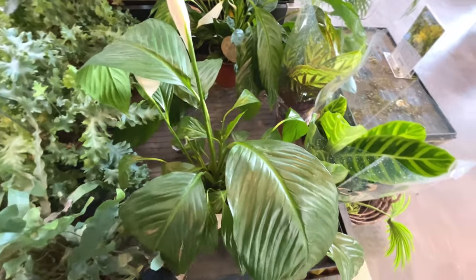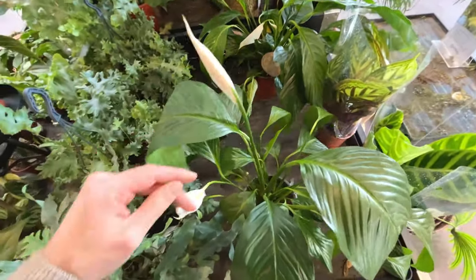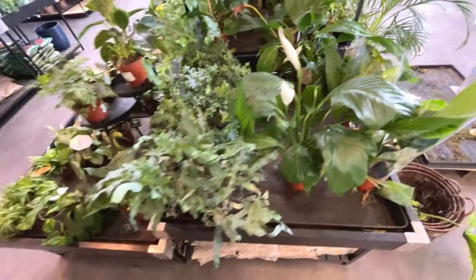Peace lily - quite a large one, it's got a couple of flowers coming through. Thirty pounds - quite expensive for a peace lily. You can buy it cheaper in Ikea I think.